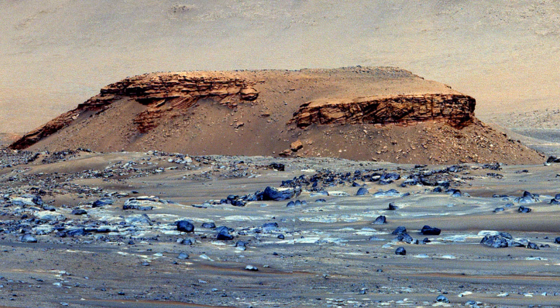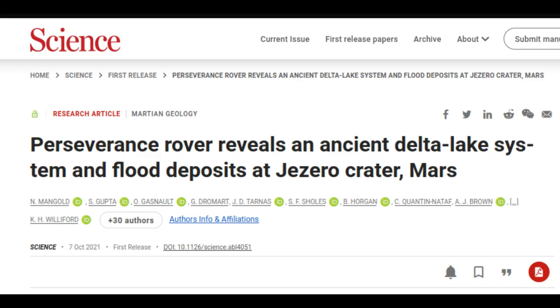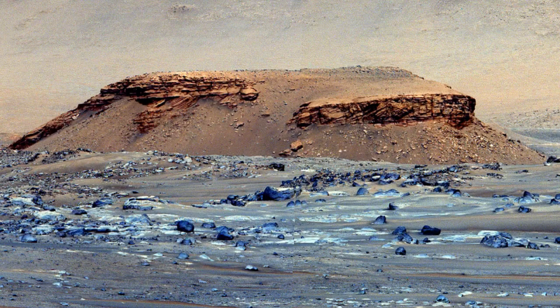The new analysis, published in the journal Science, is based on images of the outcropping rocks inside the crater on its western side. Satellites had previously shown that this outcrop, seen from above, resembled river deltas on Earth, where layers of sediment are deposited in the shape of a fan as the river feeds into a lake. Perseverance's new images, taken from inside the crater, confirm that this outcrop was indeed a river delta.